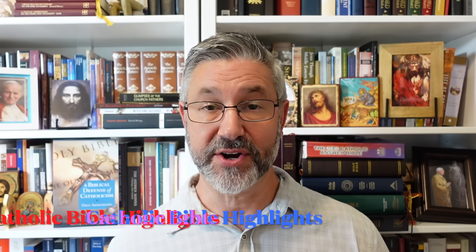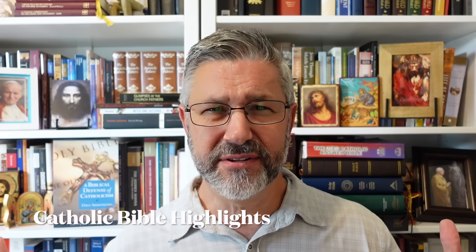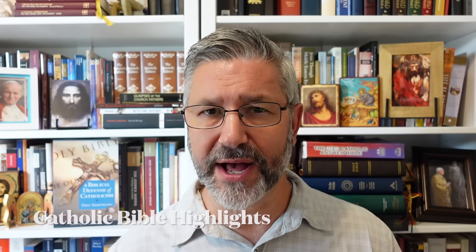I hope you have your Bible and your highlighter. I have mine, but it's on the shelf behind me because I'm going to be showing you six Bibles that I think every Catholic should own and have on your bookshelf, including the one that I use for Bible highlighting. Having a program called Catholic Bible Highlights needs an episode called Highlighting Catholic Bibles. That's what I'm going to do in this episode — highlight six Catholic Bibles that I think every Catholic should have in their possession and use regularly for different kinds of Bible study and biblical engagement.